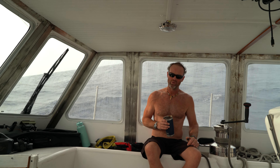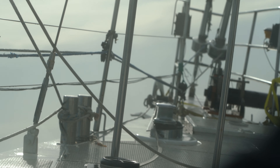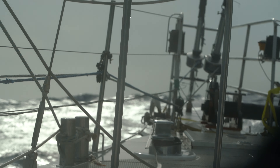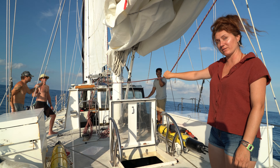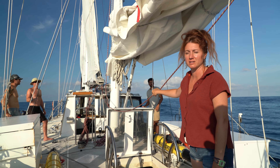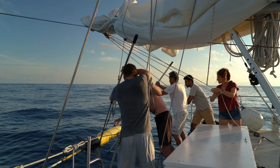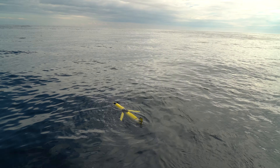Currently we're positioning ourselves for our final drop of the gliders. We've come into a bit of weather — occasional 10-foot swell — but we have to keep hard on it. We want to make our mark. This is going to be our second deployment site for the gliders on the west side of the Kelvin Seamount.